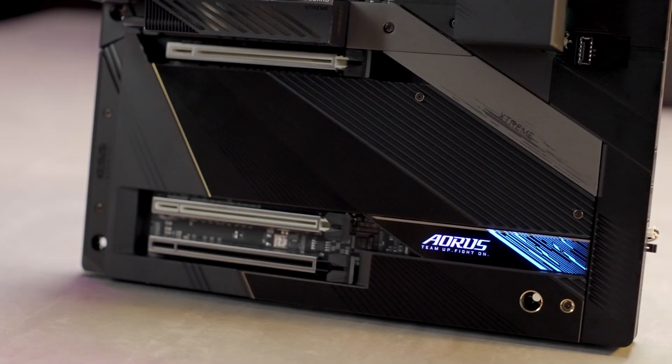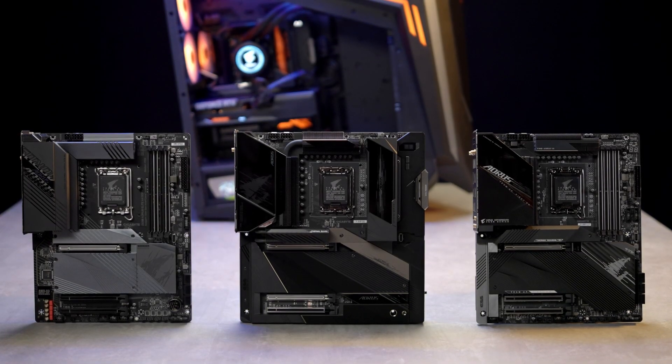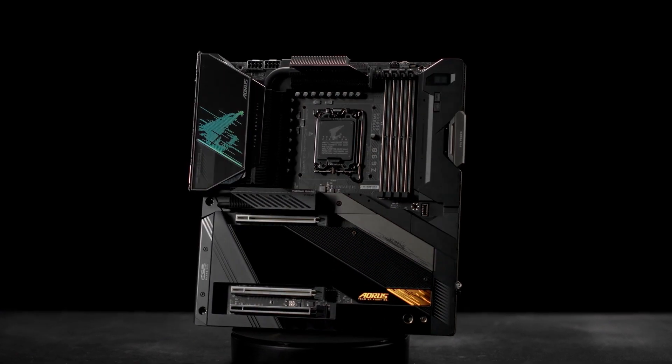If you're looking for a motherboard for maxing out your newly bought 12th gen processor, the AORUS Z690 motherboards are undoubtedly your best choice. Thank you for watching and we will see you next time!